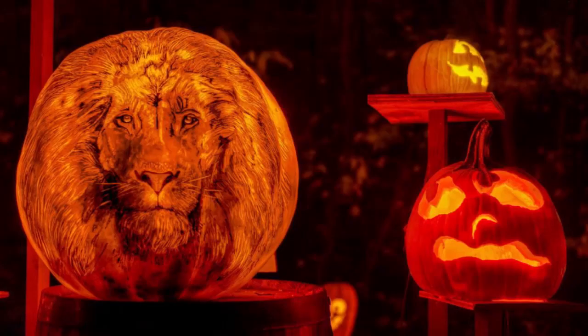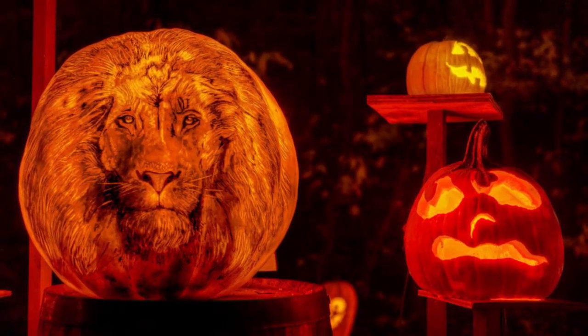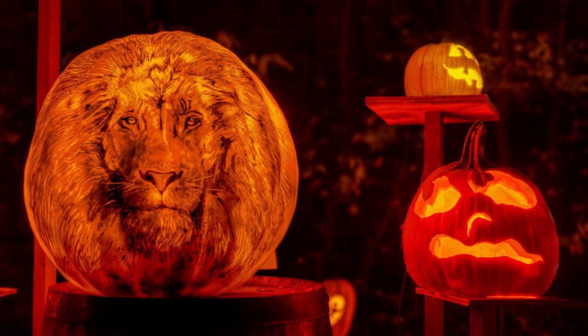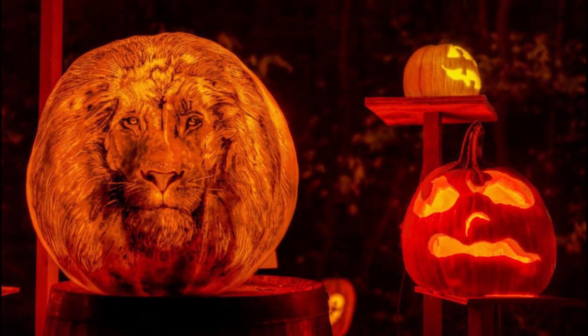So Jack was banished. The devil sent Jack off into the night with only a burning lump of coal to light his way. Jack put the coal into a carved-out turnip and has been roaming the earth ever since. The Irish refer to this ghostly figure as Jack of the Lantern, which simply became Jack-O-Lantern.